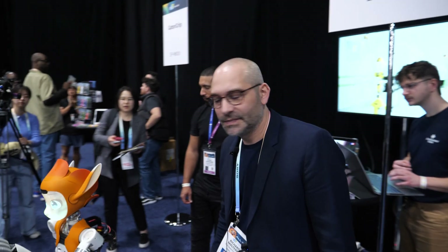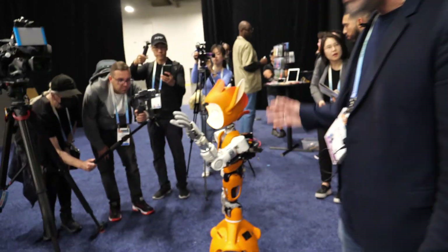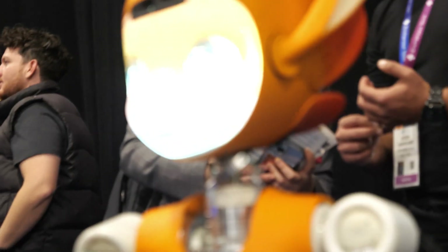We're here at CES Unveiled. I'm Richard from Enchanted Tools, a Paris-based startup, and we are introducing Miroka, one of our humanoid robots dedicated to social logistics.